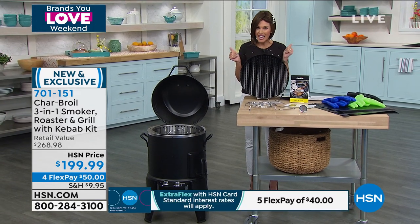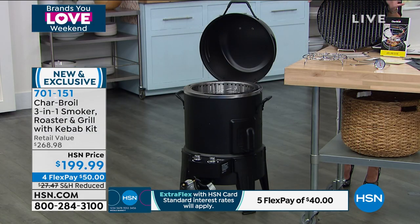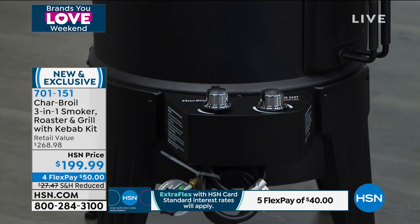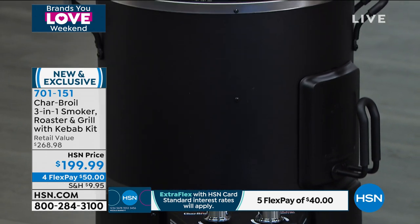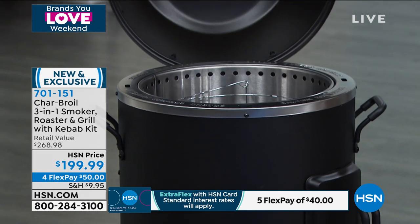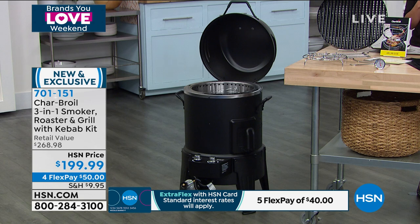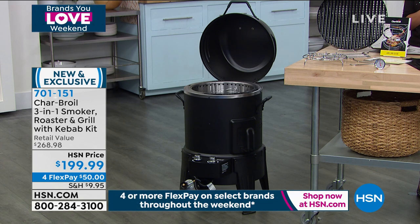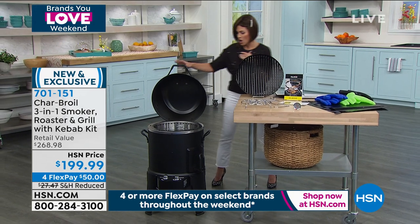Maybe you didn't get dad the best Father's Day gift, or maybe you didn't get him a gift at all. This would be so cool to get your father, your husband, or maybe you're the grill master in the family — you're the person that throws those amazing parties or backyard barbecues. What an opportunity to get it home today. We'll actually reduce the shipping — it's only $9.95. This is no small little piece of jewelry; this is a big mechanism.